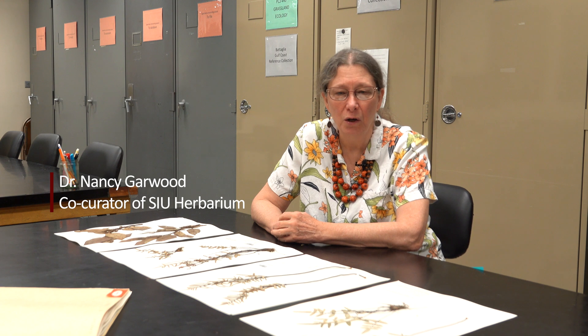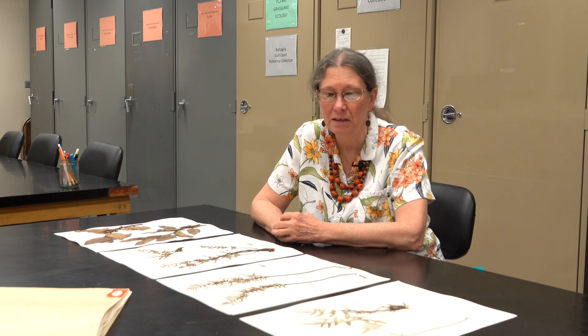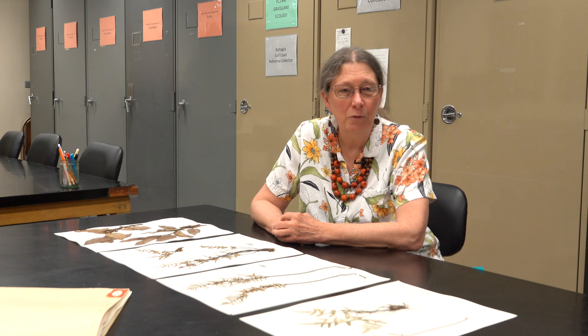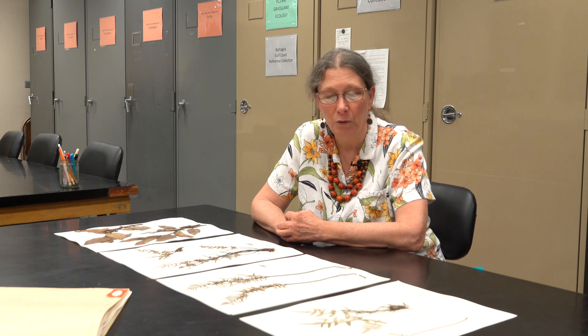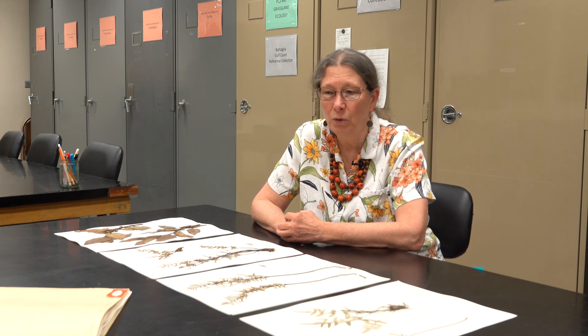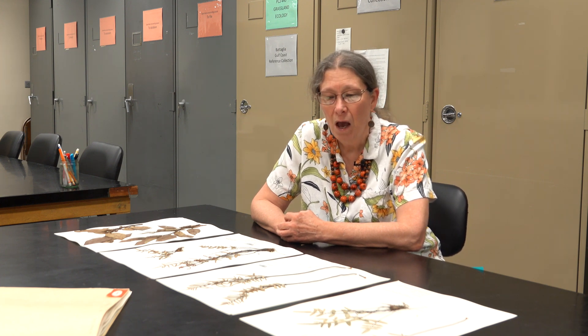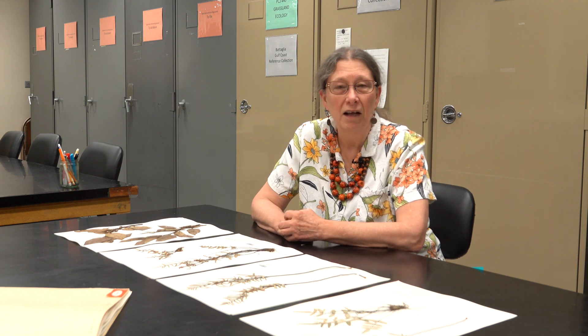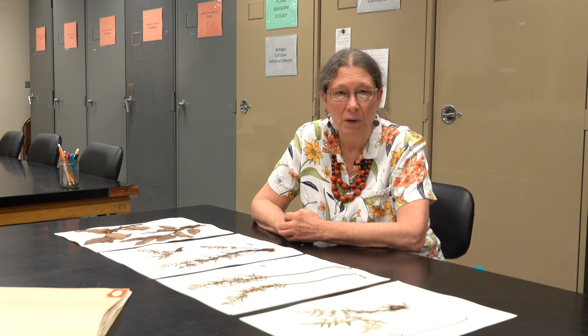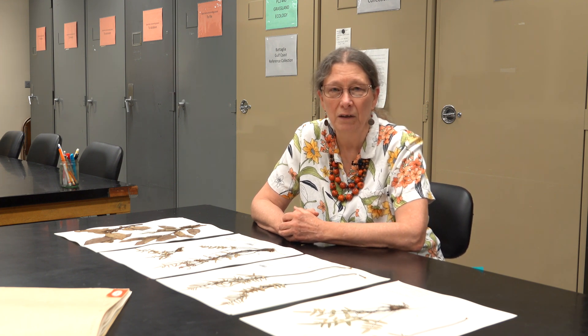Hello, I'm Dr. Nancy Garwood. I've been in plant biology since 2005. I'm currently one of two curators of the herbarium, the other being Dr. Kurt Newbig. My background is in tropical biology in the broad sense, primarily in evolutionary and ecological studies of plants. I'm currently working in Ecuador, but I've also worked in Belize, a lot in Panama, and a little bit in the Old World.